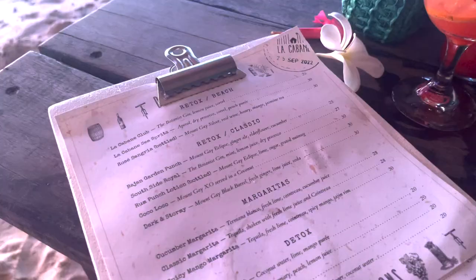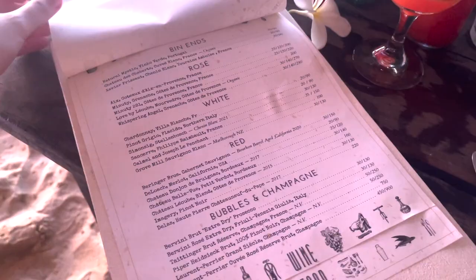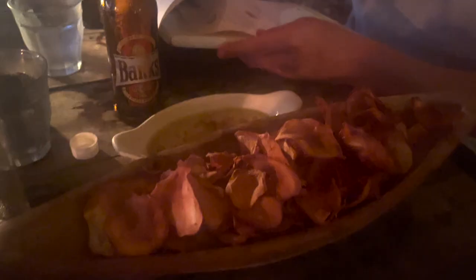This is the menu — it's actually quite expensive, but we're here for a good time not a long time! There's a little fire stick. For starters we have hummus and chips — can't really see because the sun's setting, but it looks good.